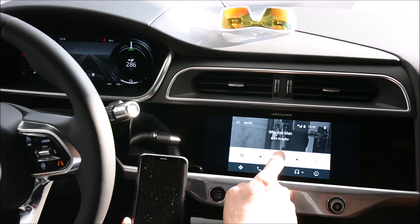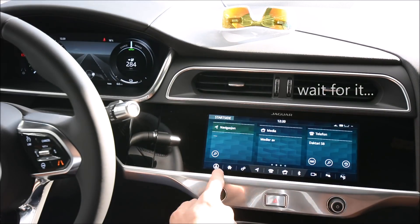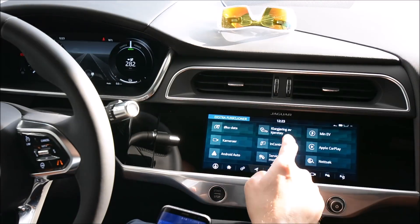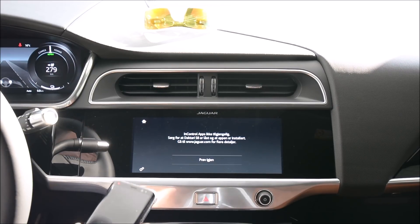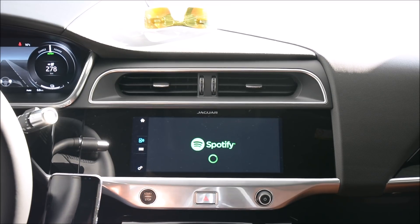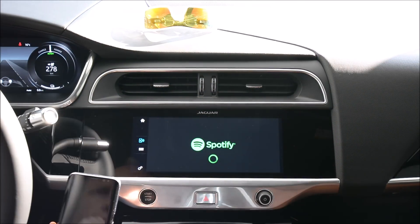Why did they do it like this? So let's try Jaguar In-Control Apps — I have to disconnect again. The In-Control app system works like this: you have to unlock the phone and then you get Spotify at almost full screen, though there are some icons loading slowly and some wasted space.